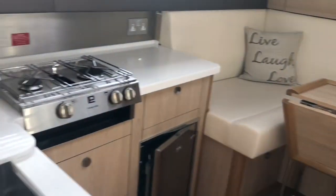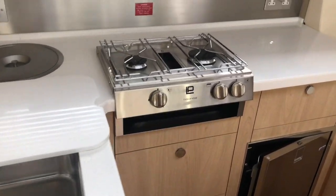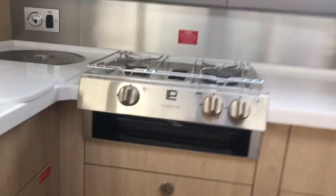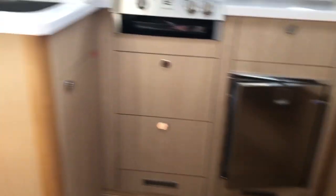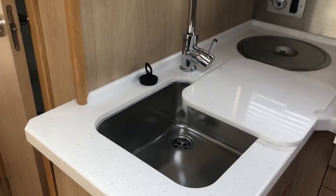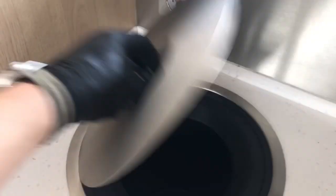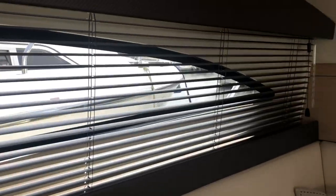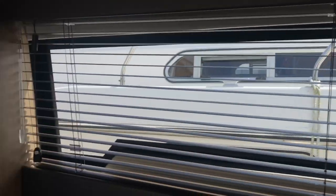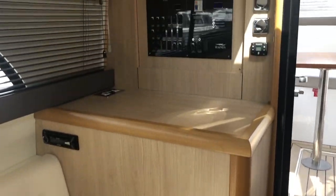Stepping down into the boat, we can show you the galley. There's a two-ring burner and grill on this particular model, a stainless steel fridge, stainless steel sink, and a bin in the corner. It's a very nicely fitted-out boat — the blinds particularly set it off, I think.